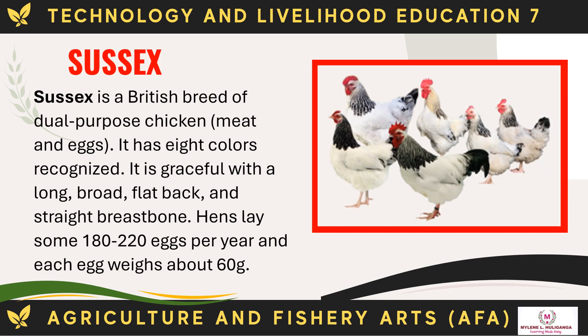The Sussex is a British breed of dual-purpose chicken for meat and eggs. It has eight recognized colors. It is graceful with a long, broad, flat back and straight breastbone. Hens lay some 180 to 220 eggs per year and each egg weighs about 60 g.